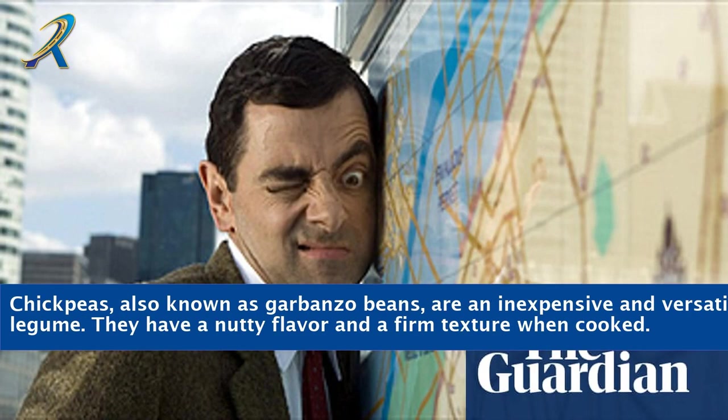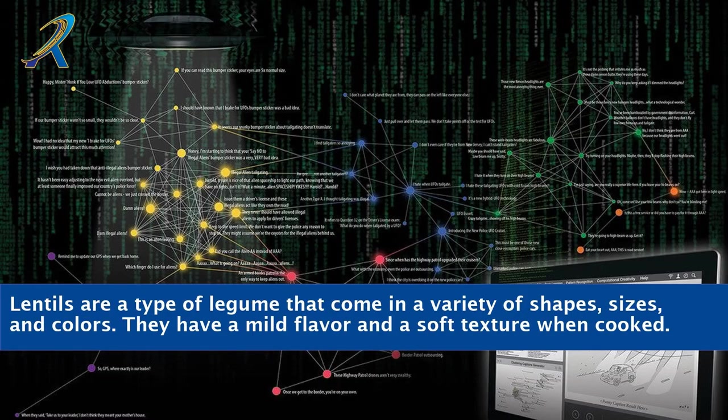Chickpeas, also known as garbanzo beans, are an inexpensive and versatile legume. They have a nutty flavor and a firm texture when cooked. Lentils are a type of legume that come in a variety of shapes, sizes, and colors. They have a mild flavor and a soft texture when cooked.